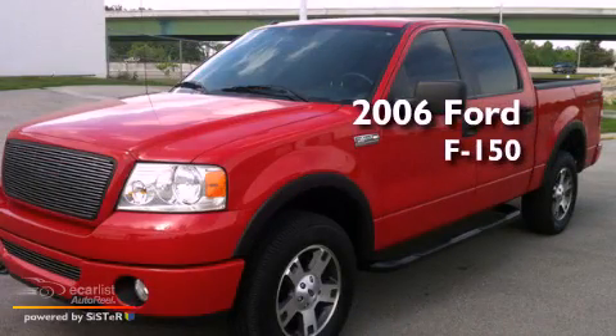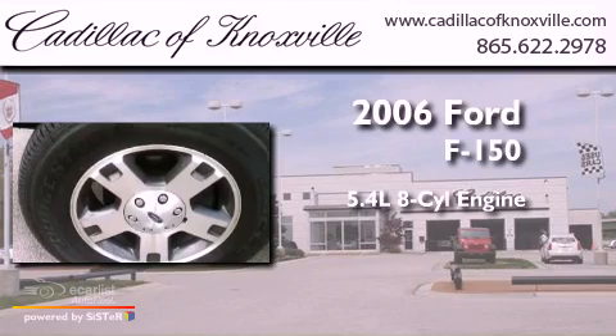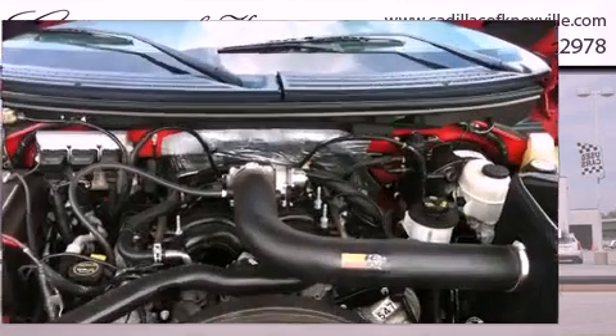This is a 2006 Ford F-150. It features a 5.4-liter eight-cylinder engine, an automatic transmission, and four-wheel drive.